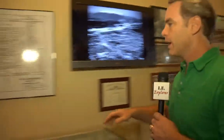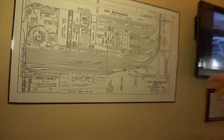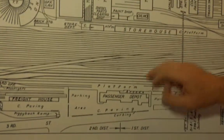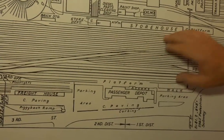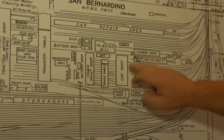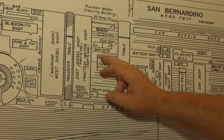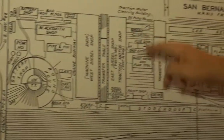Behind us are the San Bernardino shops — they were the largest erecting shops west of Topeka. This section is dedicated to the employees who worked here. Looking at this picture on the wall, these are all the tracks right next to us. This was called the hump yard, where they put together trains and broke up trains to send them to different destinations. There were car shops, passenger car shops, a transfer table, diesel repair shops, boiler shop, flue shop, blacksmith shop, tin pipe shop, the roundhouse, powerhouse, battery shop, and wheel shop.